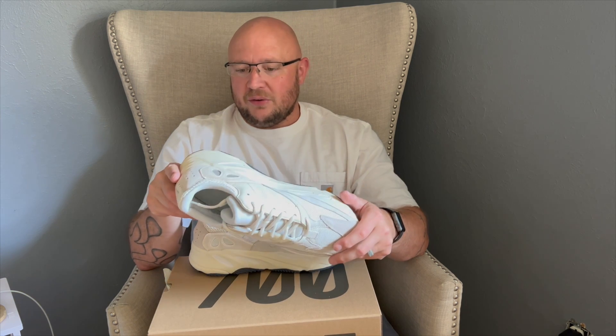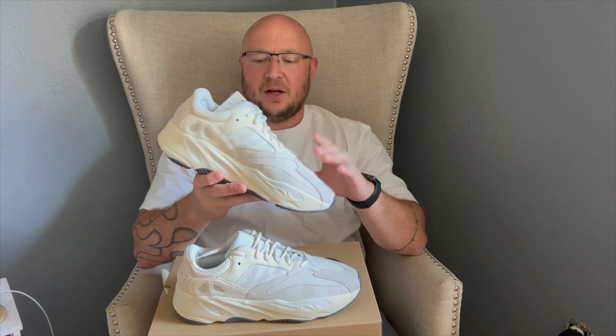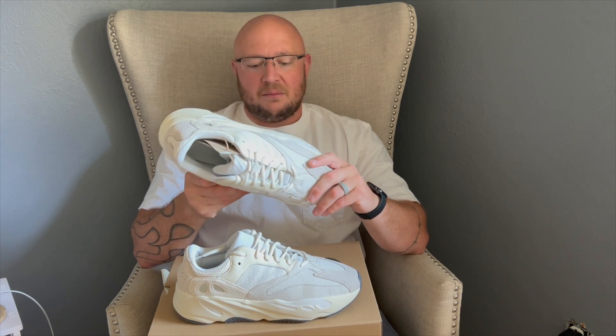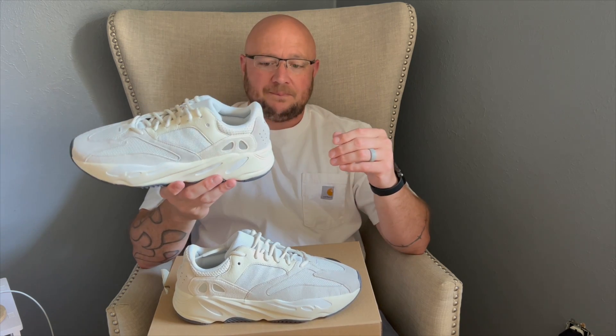I had the Bright Blues, I had the Wave Runners, and now I have the 700 Analog. Even the different meshes they use on this — there's the mesh up front, different from the mesh on the tongue, and then different mesh on the back. Now you know why some of these 700s were originally priced at $300 — the materials they use are just so nice. The 700s and 500s have such great materials in them.